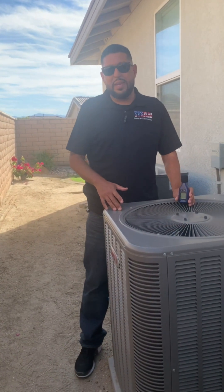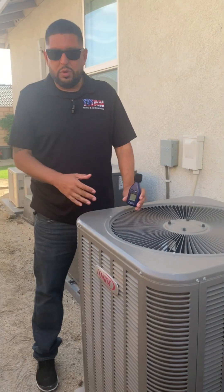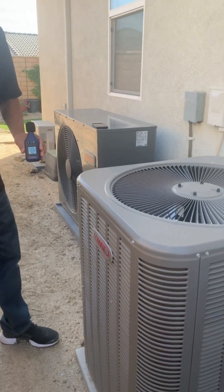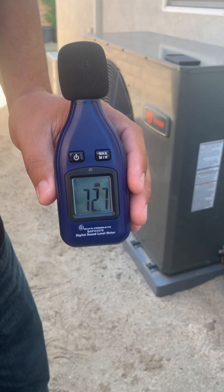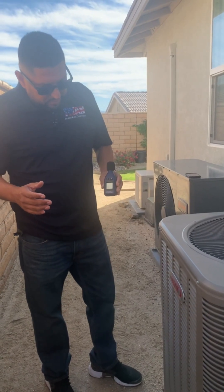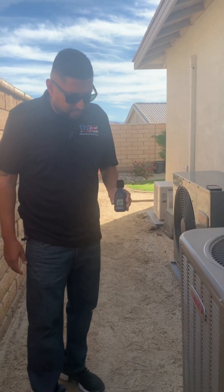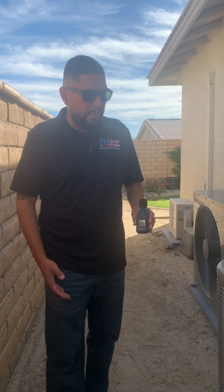Alright guys, so this is a Lennox 14ACX — this is a 14 series unit. This unit is about 6 years old, so we'll go ahead and turn it on and measure the sound decibel levels. So right now we're reading about 72 decibels from about a foot away from the unit. This thing picks up noise, so anytime you are louder than what it's currently reading it's obviously going to change. But right now 71–72 is what it's reading about a foot away.